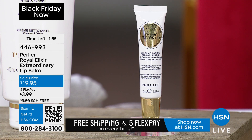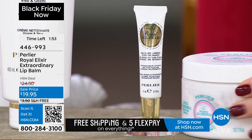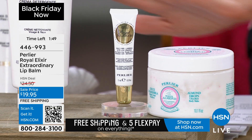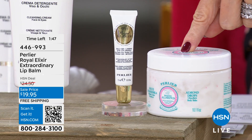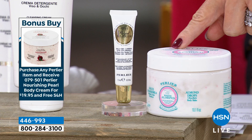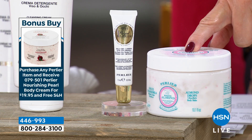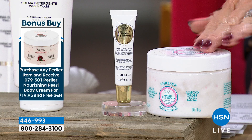Don't forget, any item that you buy from Pearlier qualifies you for the bonus buy, which means any item that you buy, you can get the $50 — everybody's favorite — the beautiful Pearls Nourishing Pearl Body Cream for $19.95, not $50. $19.95.